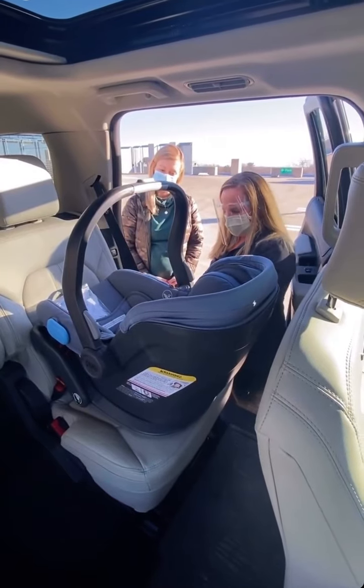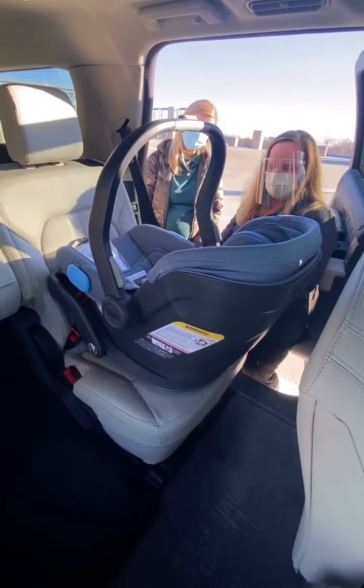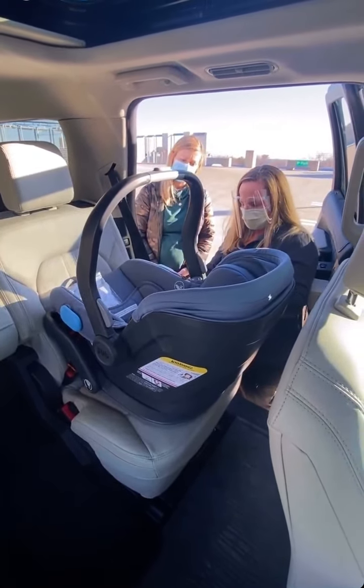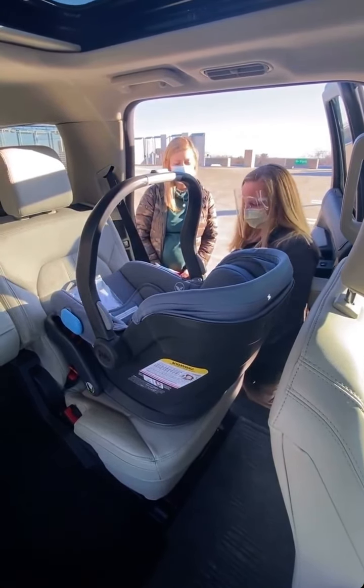You'll notice that we have it installed correctly at the right angle according to what the seat says on the guide. All seats have something that will show you if you have it at the correct angle, whether it's a bubble or a line. So make sure that you look at that when you're doing your install.